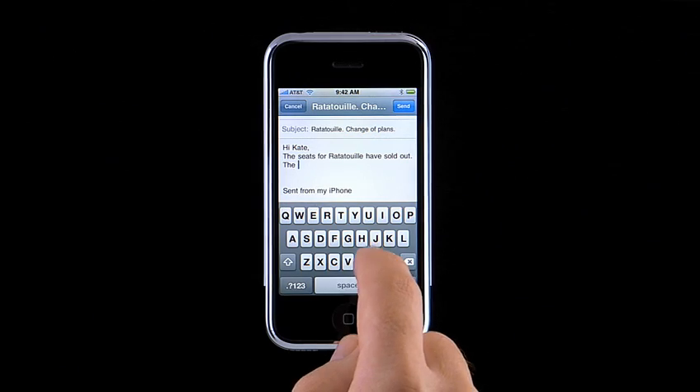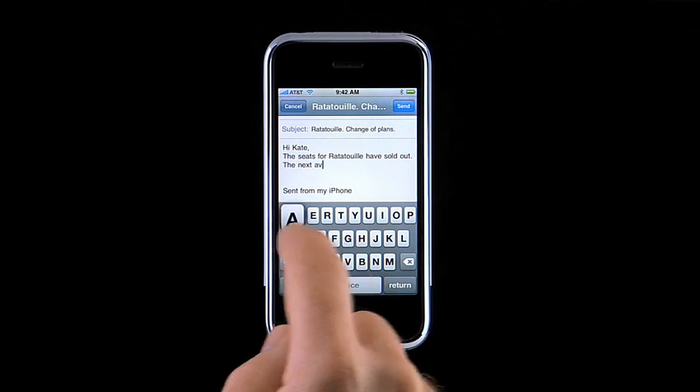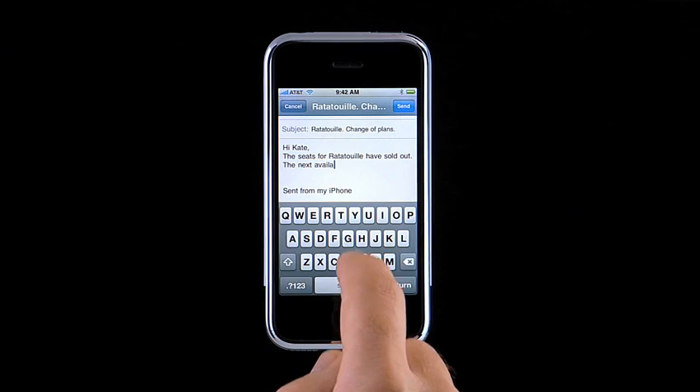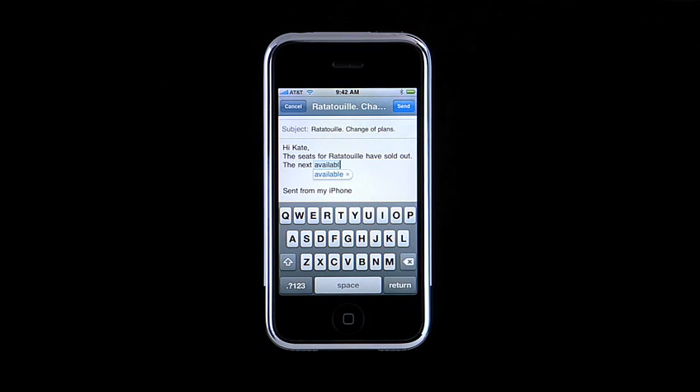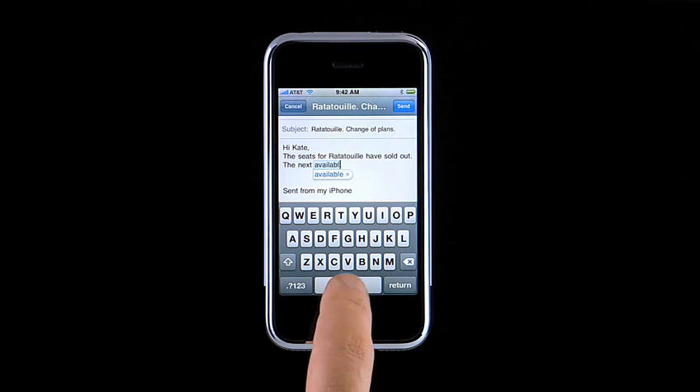As you type, iPhone tracks and compares what you're typing to its built-in dictionary. It's constantly looking for words similar to what you're typing. When it finds a match or a mistake, the iPhone makes a suggestion. To decline, just tap the suggested word. You can accept it by tapping the space bar.